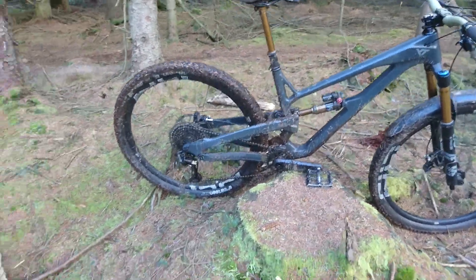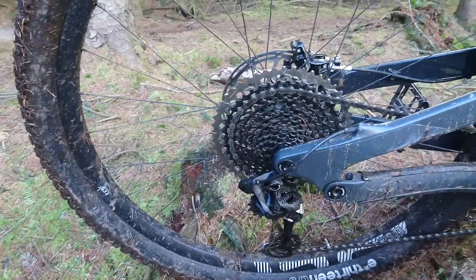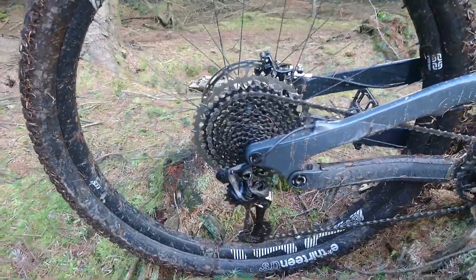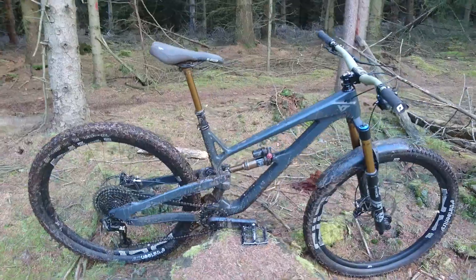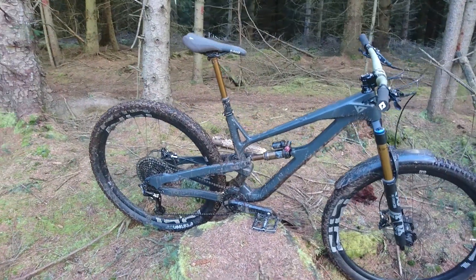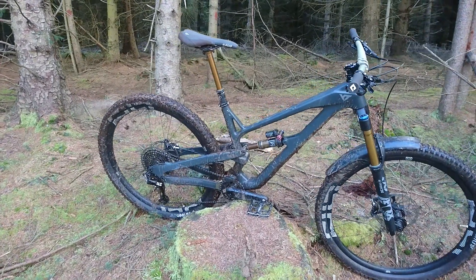I've actually changed the spec already. I've swapped the XTR derailleur that came with the E13 cassette to XO1 using something from another bike, because I was not happy with the standard spec. I've got desk jockey legs, so I got used to 12 speed — going back to 11 was not pretty. Swapped that over pretty quickly.